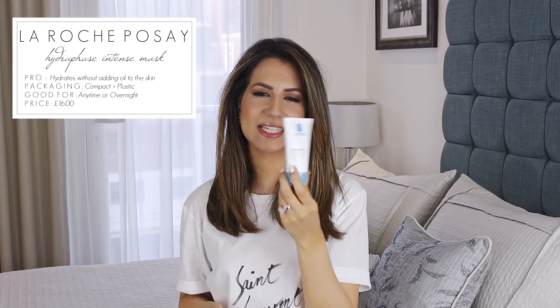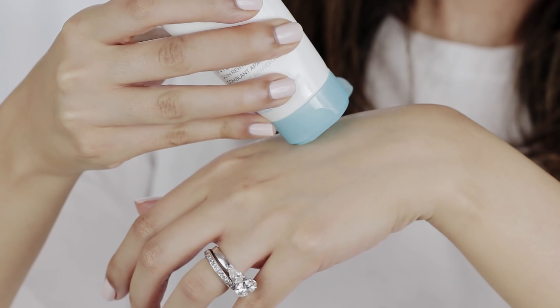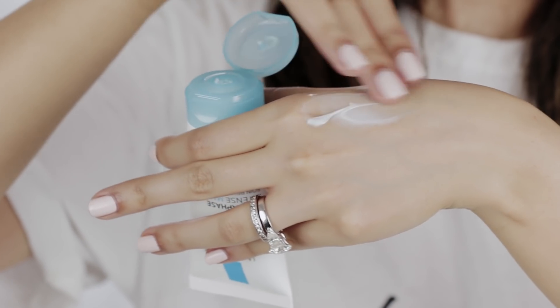Moving on to masks — I always like to carry one mask with me especially if I'm doing a long-haul flight, because when I reach my destination my skin is really dehydrated. One of my absolute favorites is from La Roche-Posay: their Hydraphase Intense Mask. It's an amazing mask for dehydrated skin. I took it with me to Japan — it was a super long flight and my skin was peeling off on my nose and cheeks. I applied it two nights in a row and my skin was perfect.